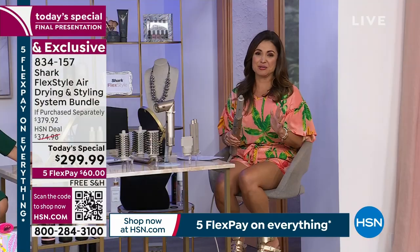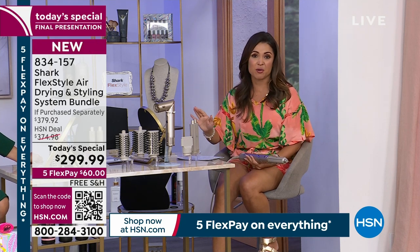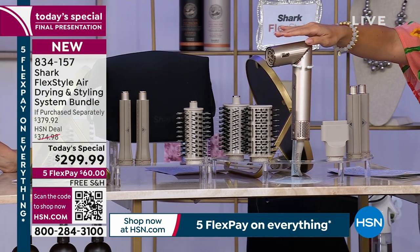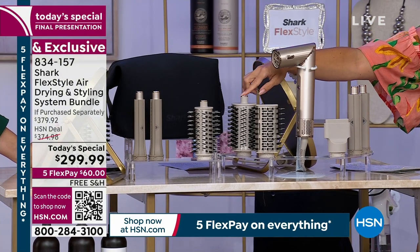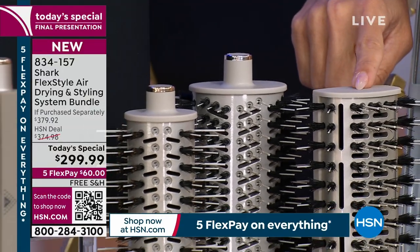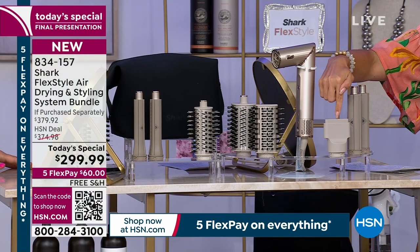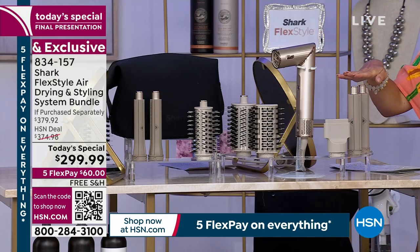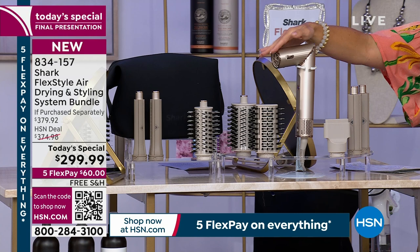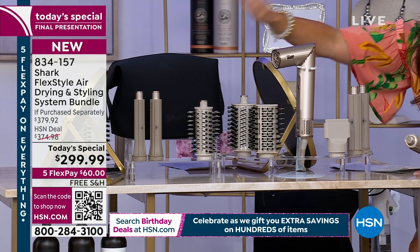This is your final look at it. Let me walk you through what you're getting. You're receiving the oval attachment to give you body and beautiful waves. You're receiving the flat paddle brush attachment for super sleek, straight, shiny hair. You're getting your concentrator nozzle to really dial in the air where you want it — great for styling roots or shorter hair. And you're getting a left side and right side curling attachment. This whole set everywhere in the nation is $299.99.